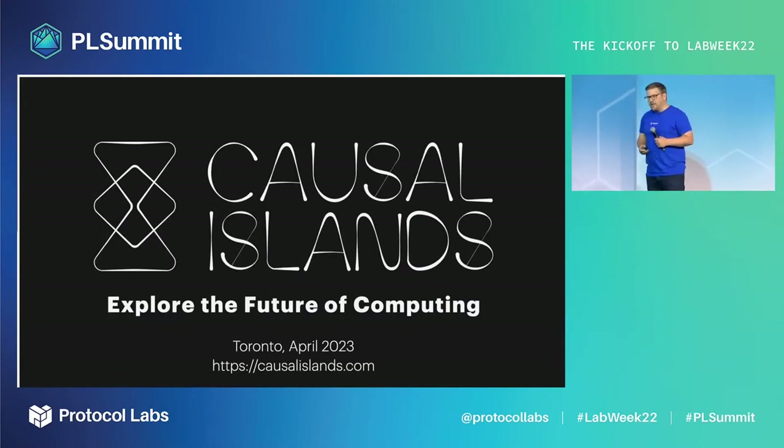One last thing: I'd like to invite you all to our first conference on the future of computing. Causal Islands will take place in Toronto in April 2023. I hope to see you there.